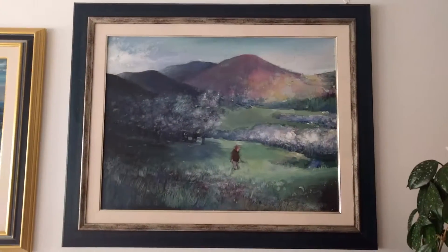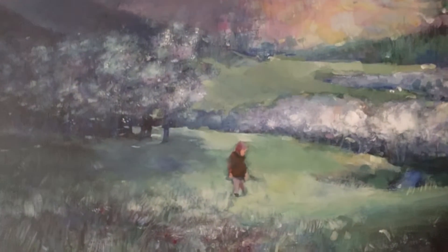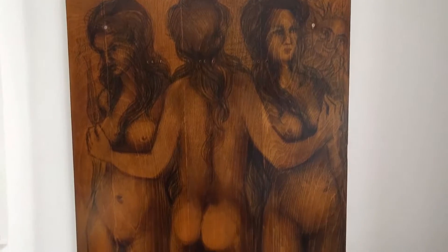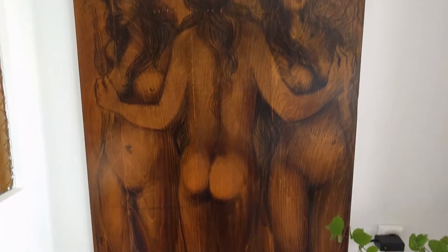In this last picture you can see my uncle standing there playing in the field. These are three naked ladies standing up and it's engraved in wood, burnt in wood.